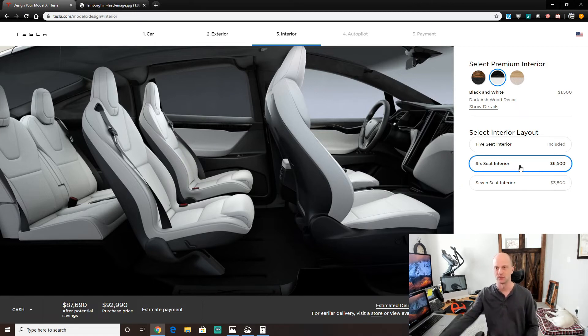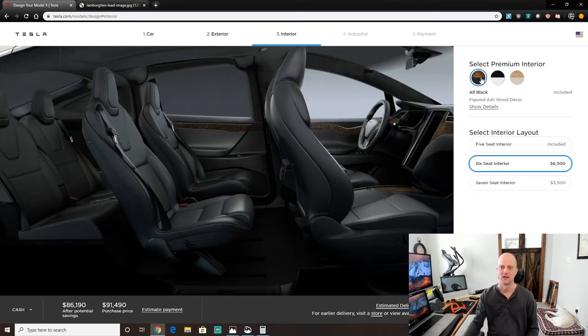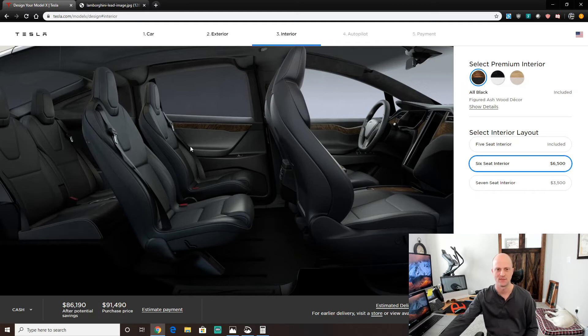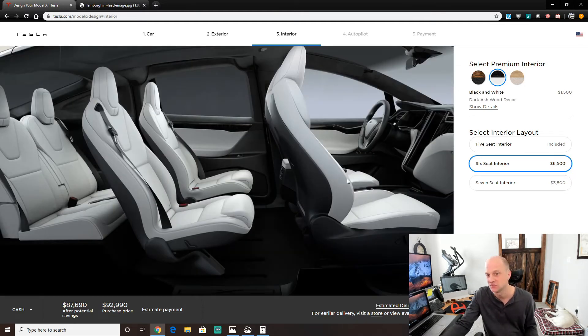The cream interior — I haven't heard any issues with that. I preferred the black; I think it all matched and I like the wood trim better with it. The white seats with black exterior look really good too — it's just personal preference. The white seats look fantastic but will require a little more maintenance, and you need to be ready for that.